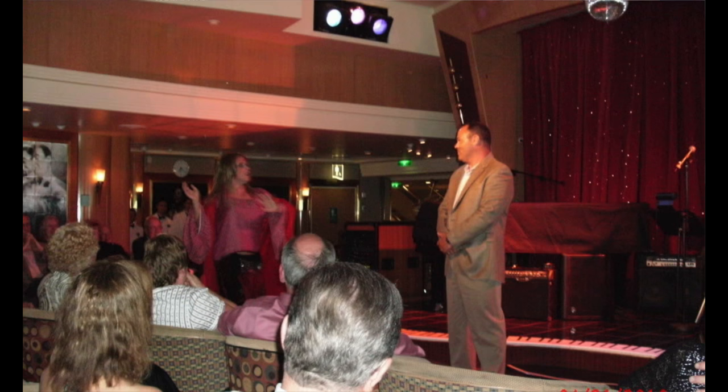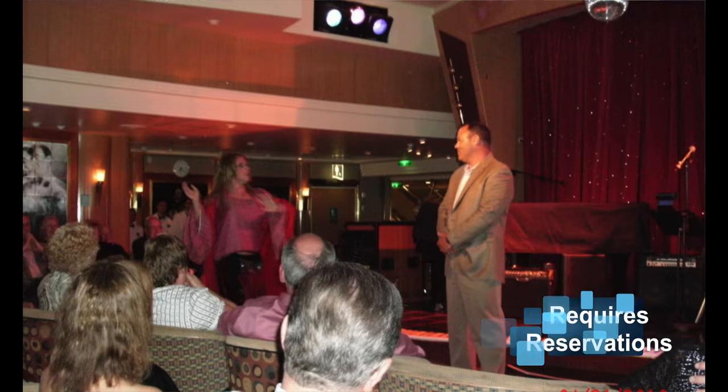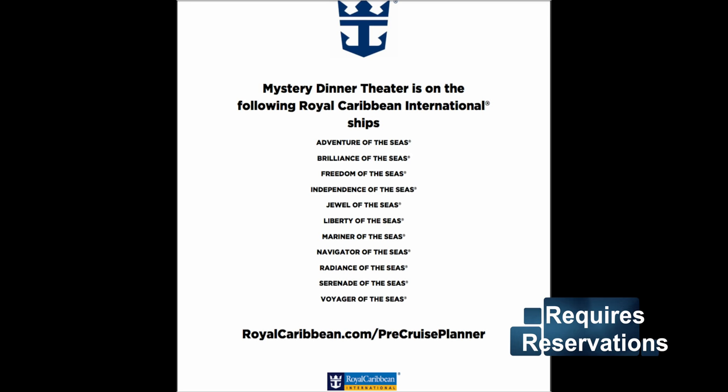They also have on Royal Caribbean something like a specialty mystery dinner. You can sit down at a table, have your dinner, and watch a show — or even be part of the show in the mystery dinner theater. You could be the killer! Very cool — I'd be up for that.